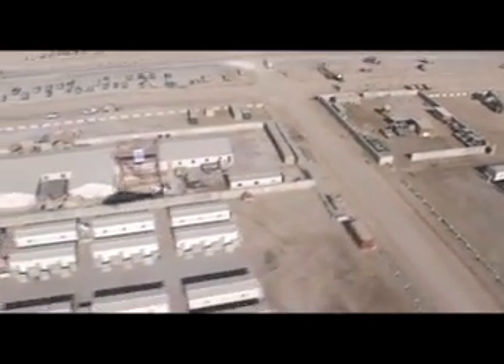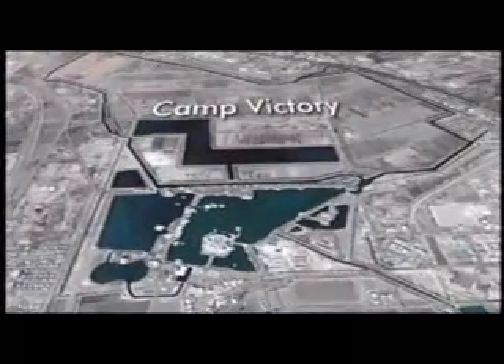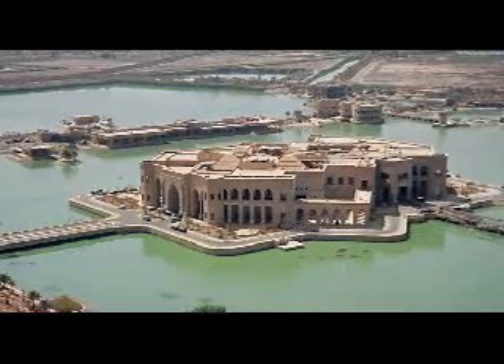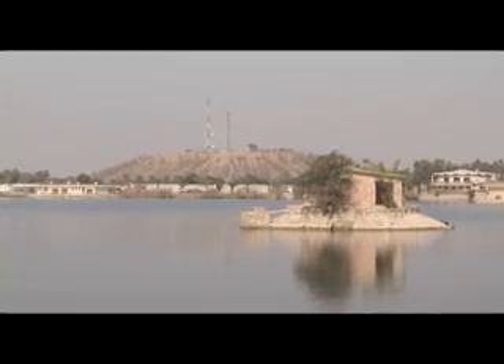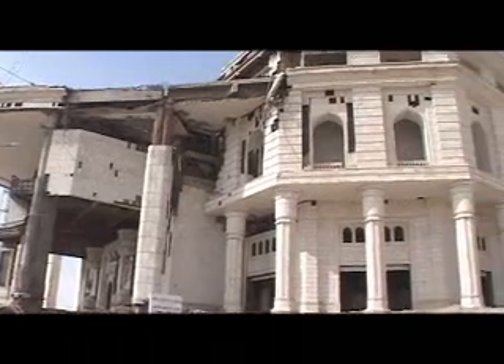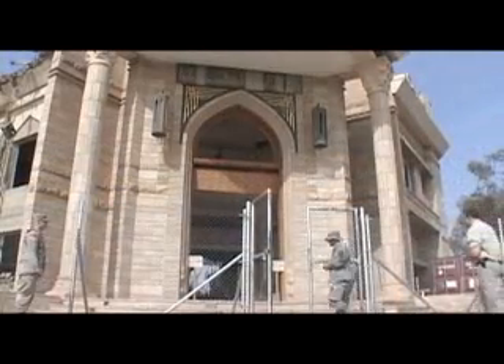10th Mountain soldiers, like many other coalition troops stationed in Baghdad, live and work out of Camp Liberty, the northern portion of the Victory Base military complex. The base was once home to Saddam's wildlife park, where it is said he hunted big game animals such as lions and tigers. He ordered that a lake be constructed in the middle of the park and filled with fish. Many of Saddam's palaces were built around the lake, including his Victory Over America palace and Uday's palace, which are now a mere remnant of their former selves.